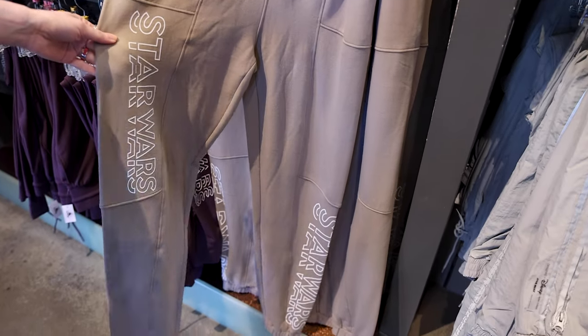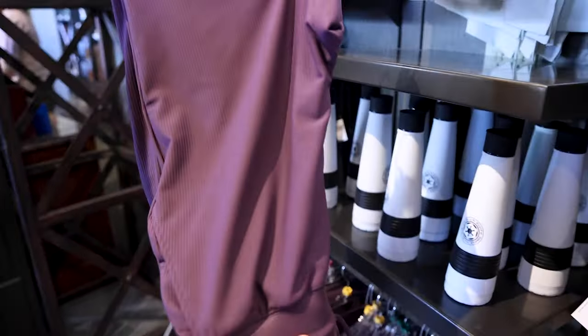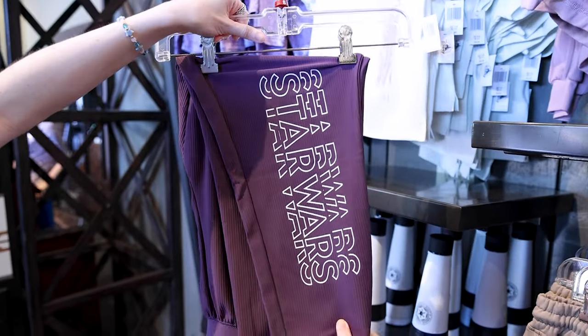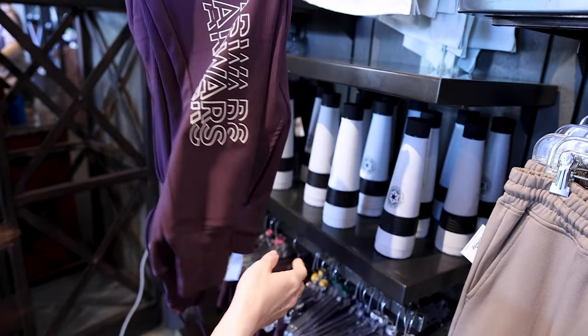They also have adult items from this collection — a pair of joggers for $50, and these pants here for adults that just say Star Wars — very simple and basic, which is really nice for wearable items. This one is also $50.